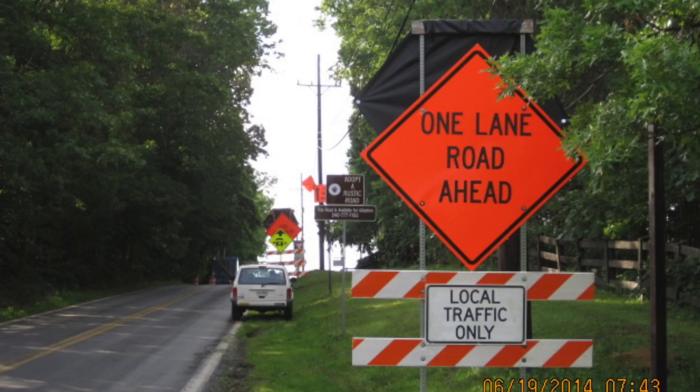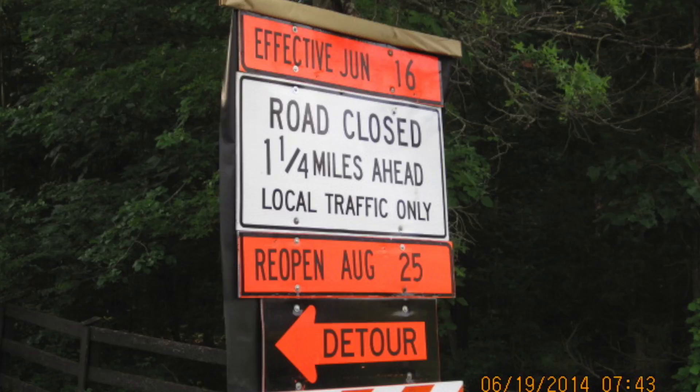Closing West Ferry Road to traffic and providing a temporary detour for the two bridges reduced the time and effort for construction. Closing the road was also safer for construction workers and our inspectors.